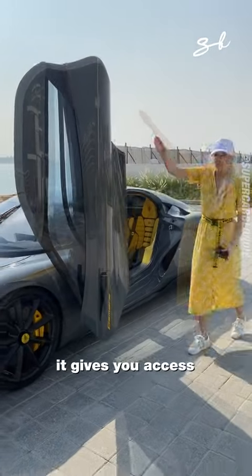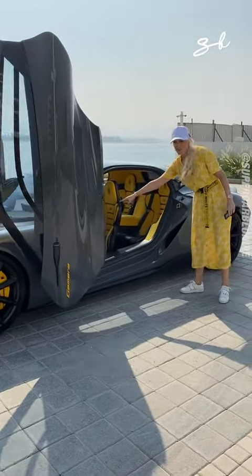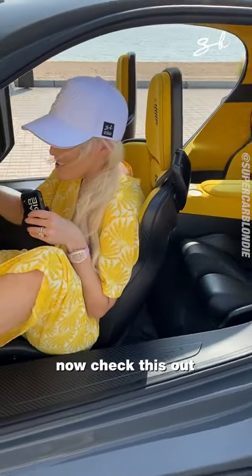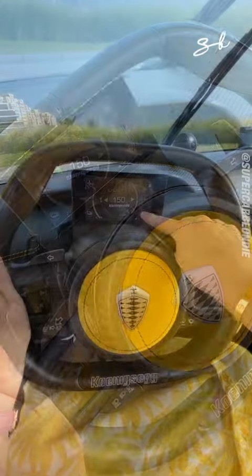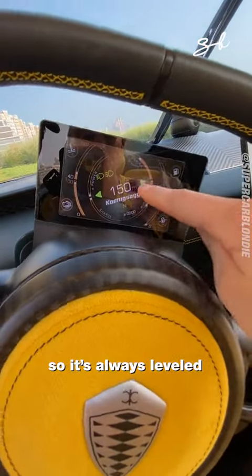Look how massive this door is. It gives you access to the front and the back seats. This moves with the steering wheel so it's always level.